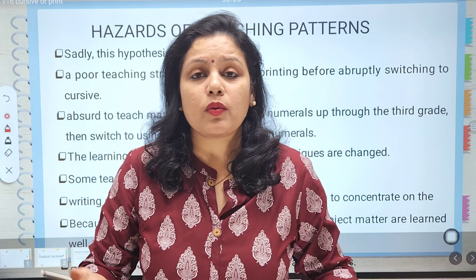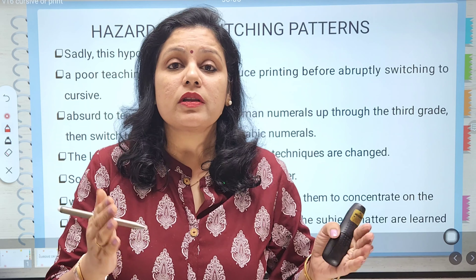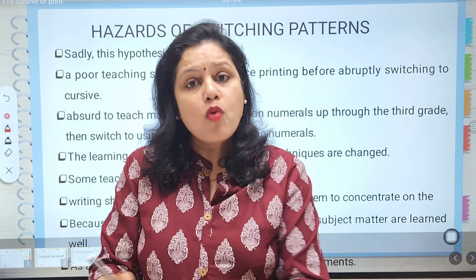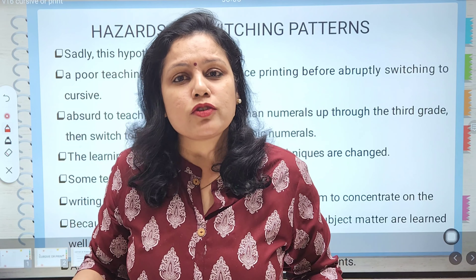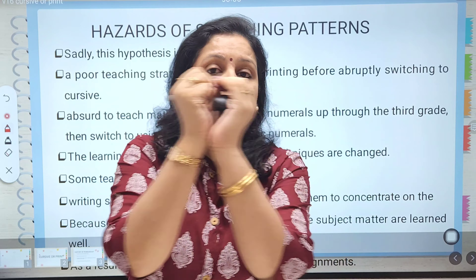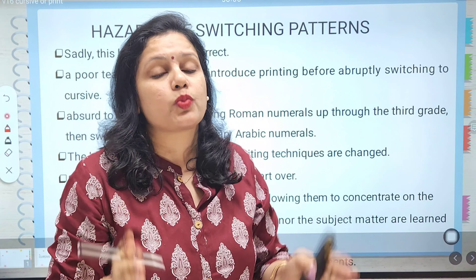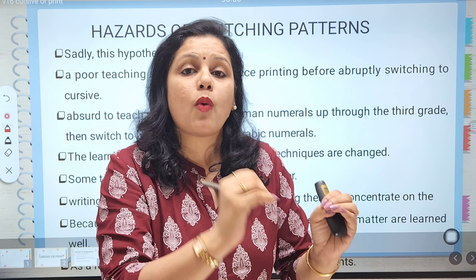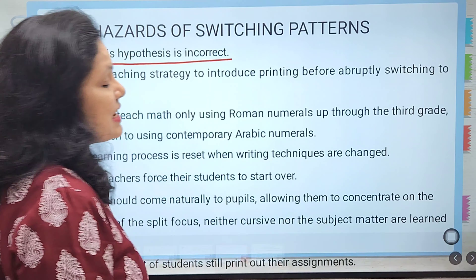In many kindergarten schools, children in nursery grade are taught print handwriting, but when they reach senior KG they are forced to switch to cursive. Is this the pattern we should follow? Once you change the patterns — moving from print to cursive — you are changing the entire way letters have to be written. Sadly, the hypothesis that children should start with print and then switch to cursive is incorrect.